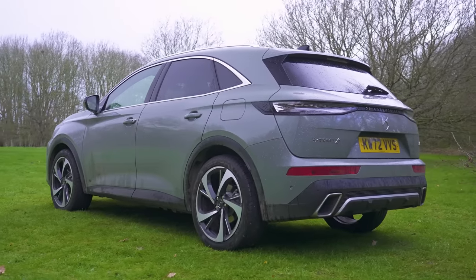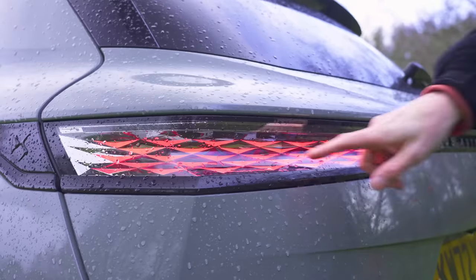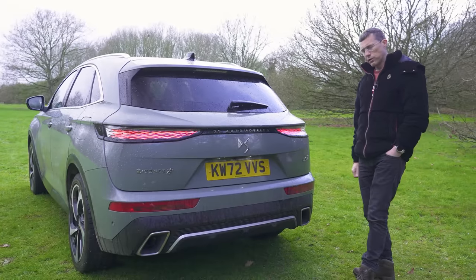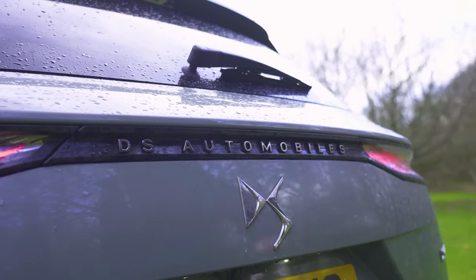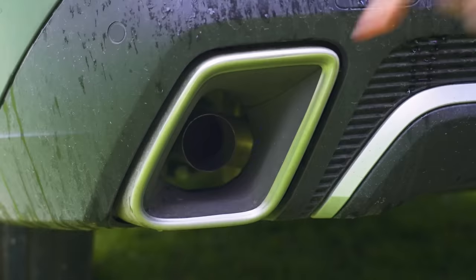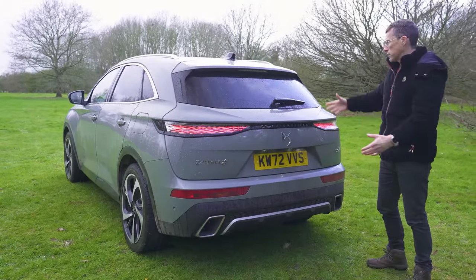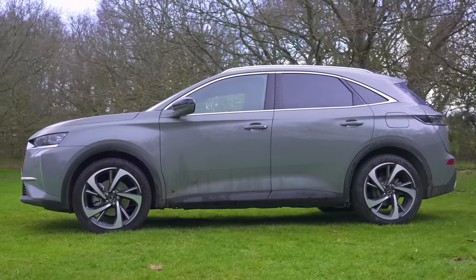Let's talk around the design changes that DS have made to the DS7. They've given it some new taillights which look a little bit more jingle-jangle jewellery-like. Also they've written DS across the back in 3D letters. Things that haven't changed though are the big stupid reflectors and the fake exhaust surrounds - if you look in there you'll see the actual exhaust pipe. Still, overall I think it's quite a nice looking car from the back and the side.